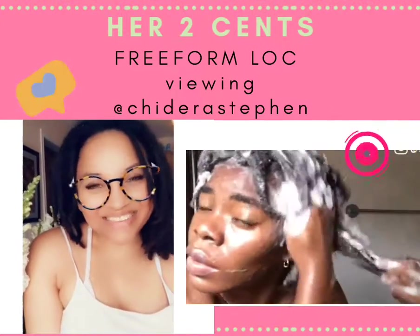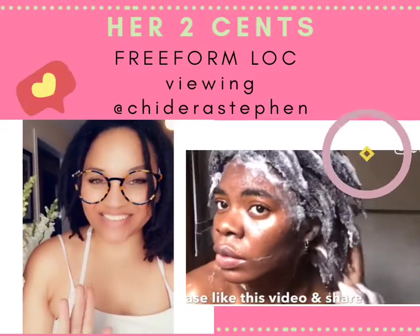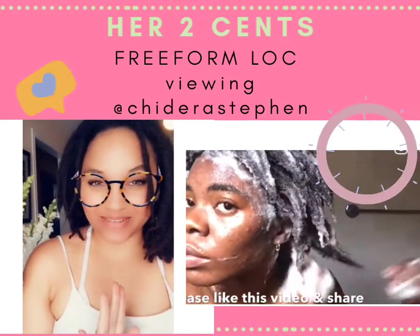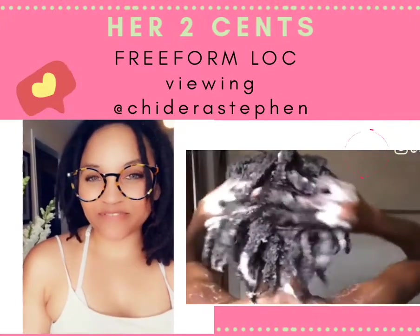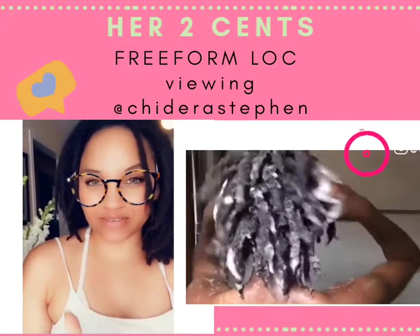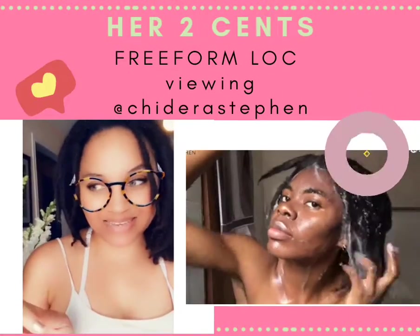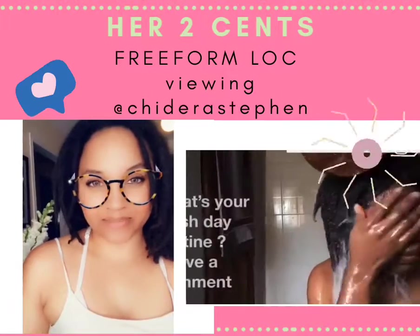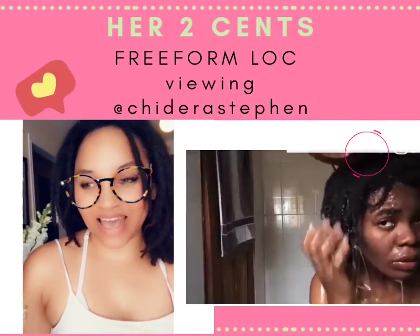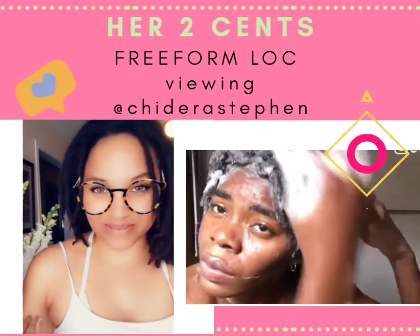Hey guys, welcome back at Chicka or Her Locks and today is the first of its kind on my channel. Today I am featuring my very first freeform lock review on another head. I'm going to be discussing the similarities and the differences my journey is with theirs, and you can compare your journey with ours as well.